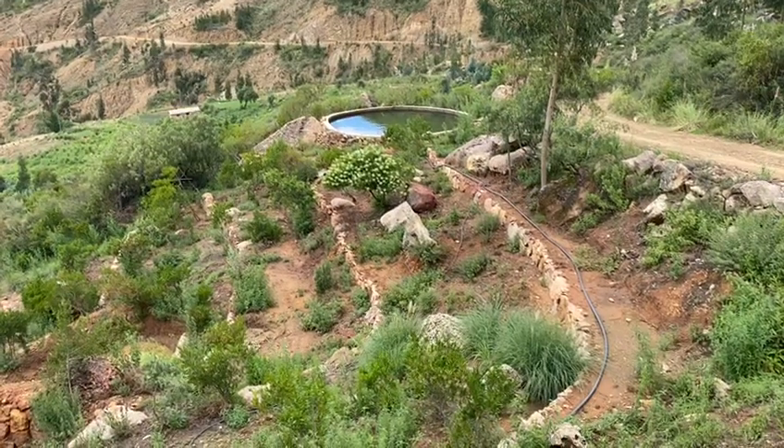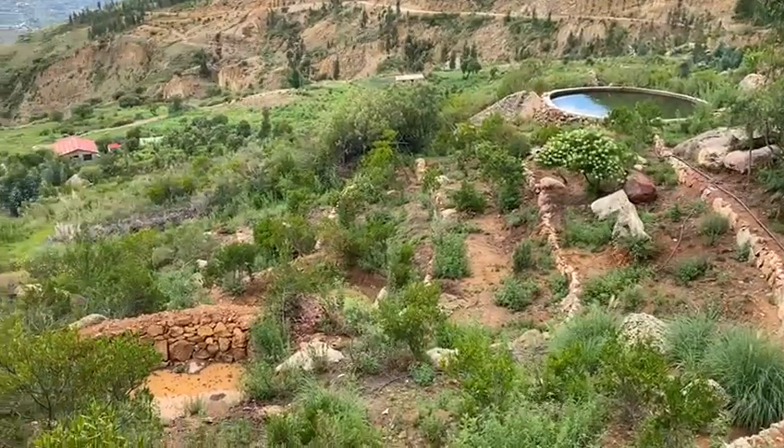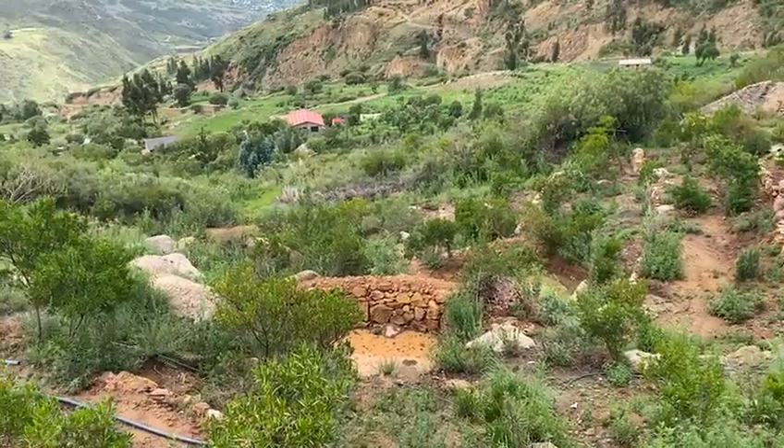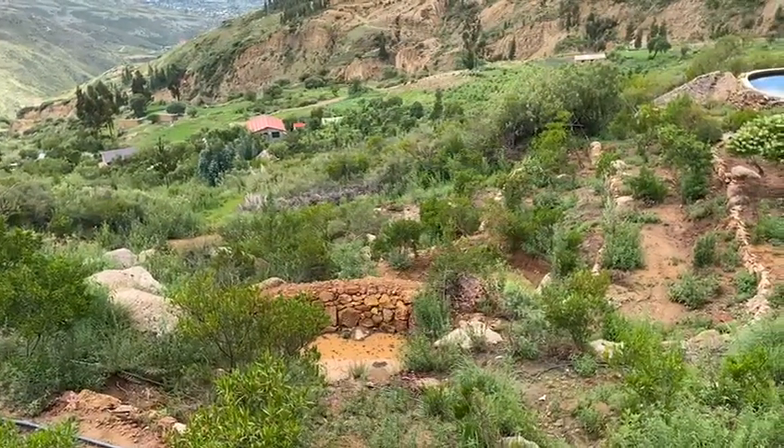This is Eco Camp Suelo Feliz in Bolivia. You can see the farm and the agroforestry plots through trees and vegetables.